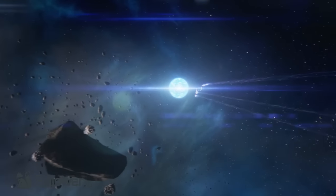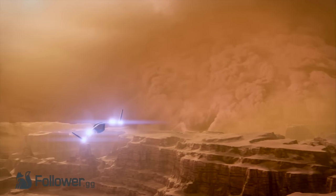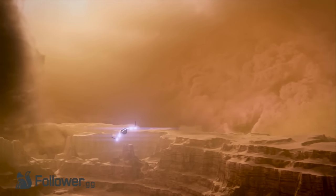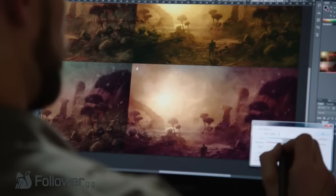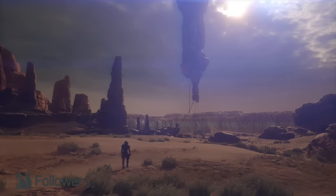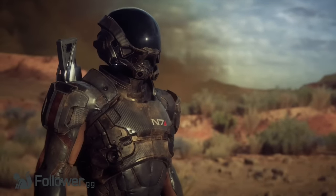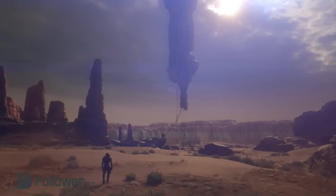As the narrator explains that Mass Effect is going further than ever before, The Tempest makes another appearance shooting by through space over a dusty-looking planet with some sort of cyclone in the distance. After more shots of artists working their magic, we see a solitary character, likely our player character, walking on what appears to be the cyclone planet, with some sort of floating structure in the distance.